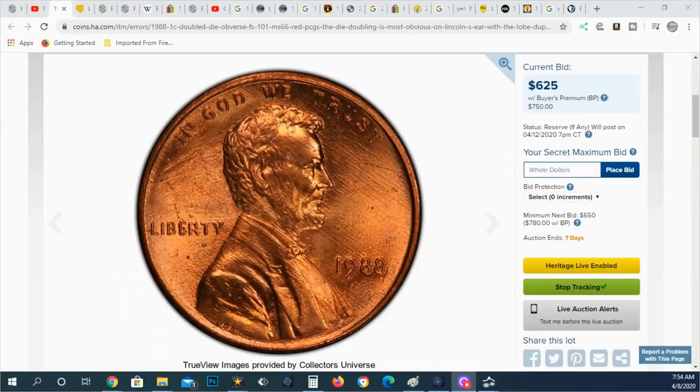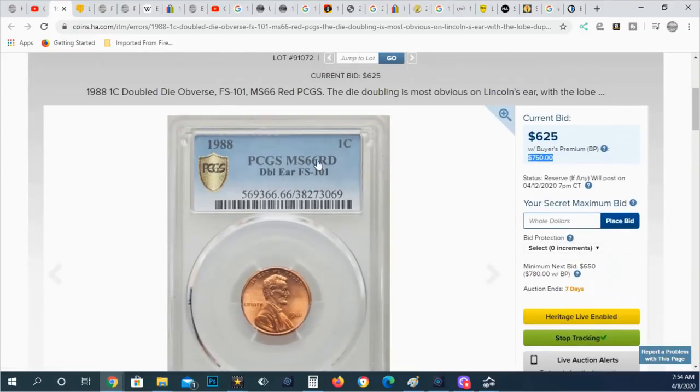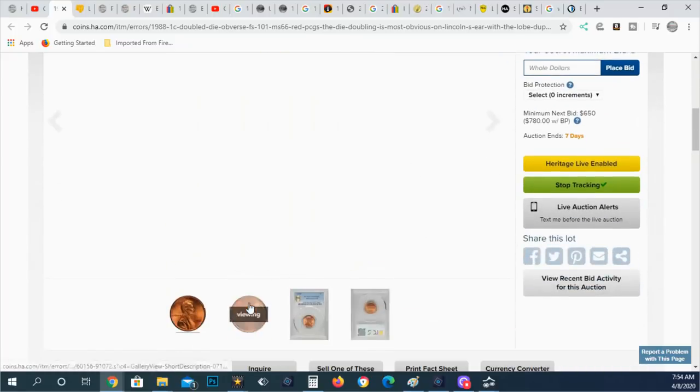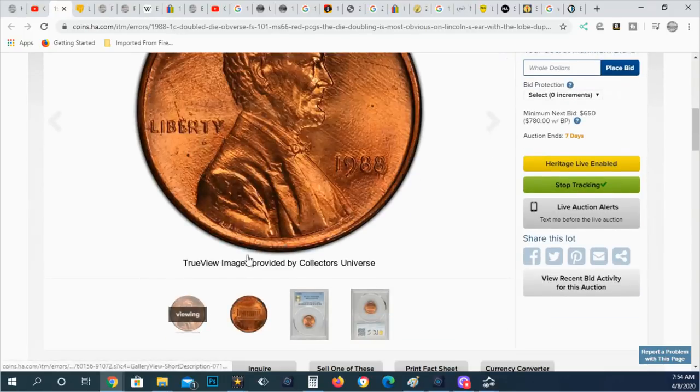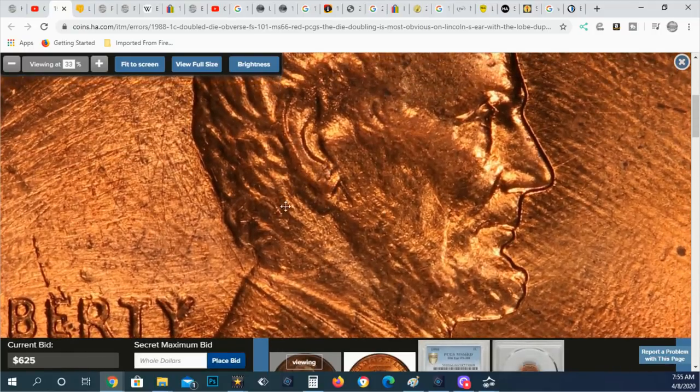Here's the coin. It is one of a kind — there's no other coin graded this grade for this double die. We couldn't find a value for it; there was no way to determine it. Right now with buyer's premium it's at $750. It's PCGS graded, double die FS-101, MS-66. Here's the reverse. The ear is extra thick, which is what tells you it's a double die.